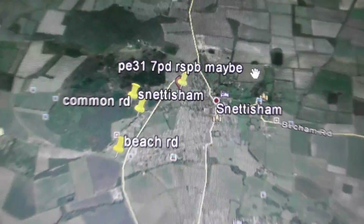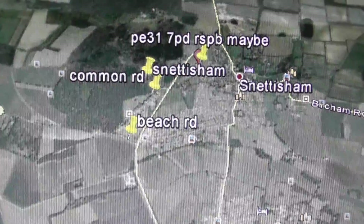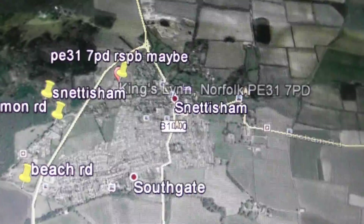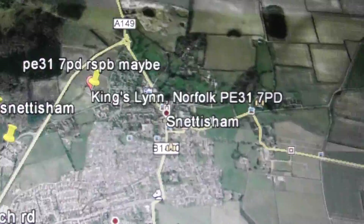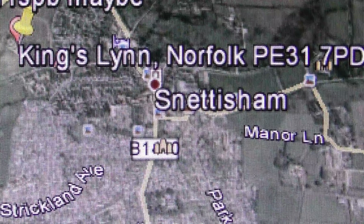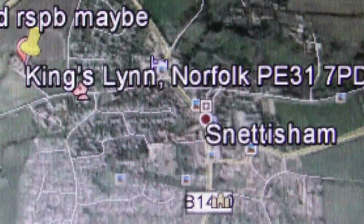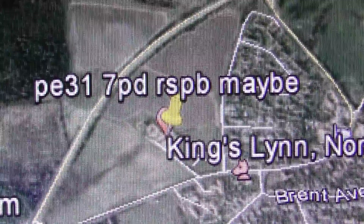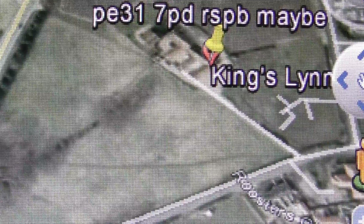All right, this is just to show — this is Google Earth. I've put a few yellow pins in to help me find places. There's a real mix-up going on between where exactly is RSPB Snettisham. Snettisham is clearly marked on the map there. I found another website telling me what the postcode is for RSPB Snettisham, and that is PE31 7PD. If you type that into Google Earth, that gets you to that location there.